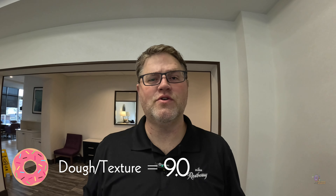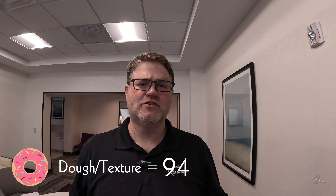Thank you again Buskin Bakery for letting us come by — fantastic job on your donuts. For the glazed donut, we're going to give a nine for the dough, an eight for the taste, and a nine for the presentation. Total score on the glazed donut: 26.